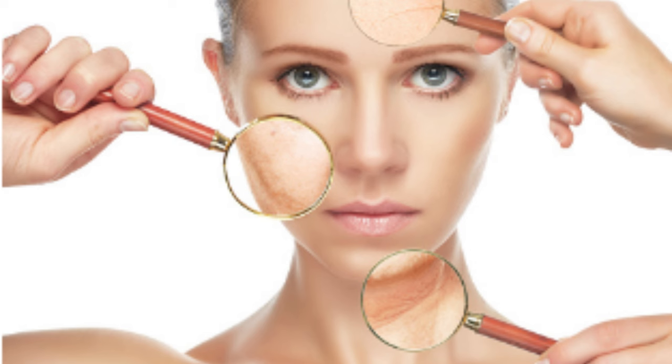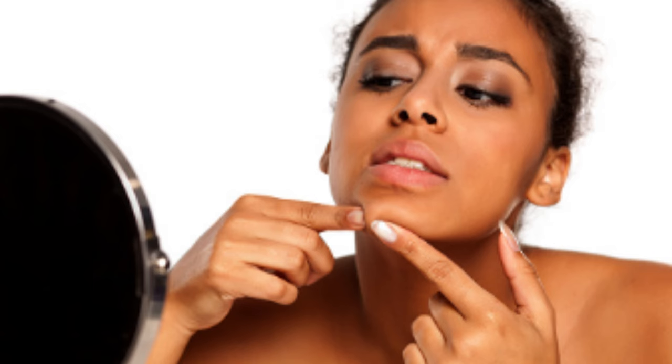Are you acne-prone? Then you have acne-prone skin. If you get frequent breakouts or ones that just never seem to go away, you likely have acne-prone skin. This means your pores tend to clog easily, making you more susceptible to whiteheads, blackheads, and pustules than other skin types.